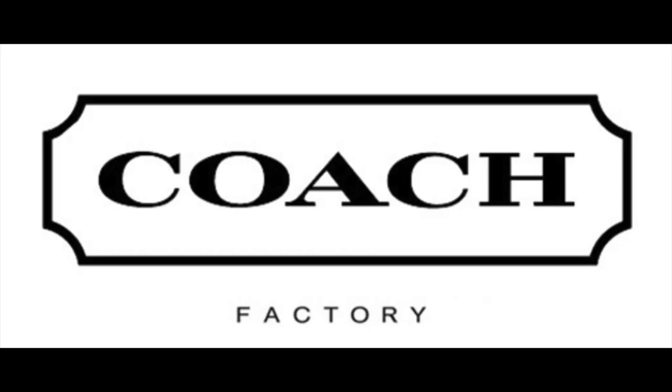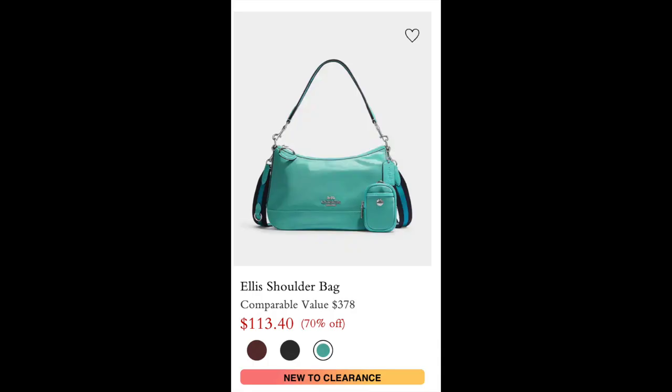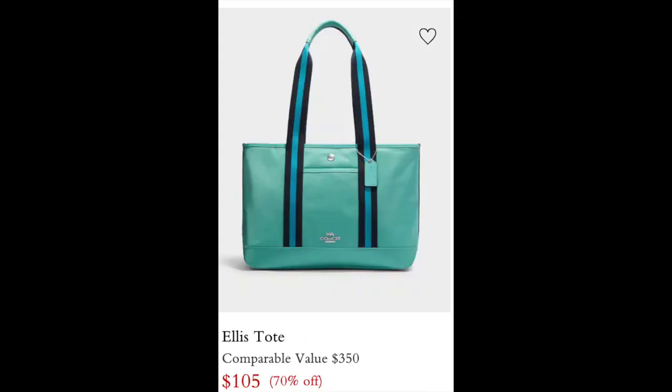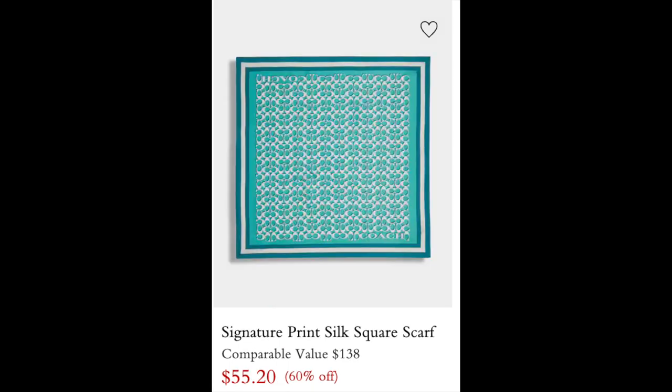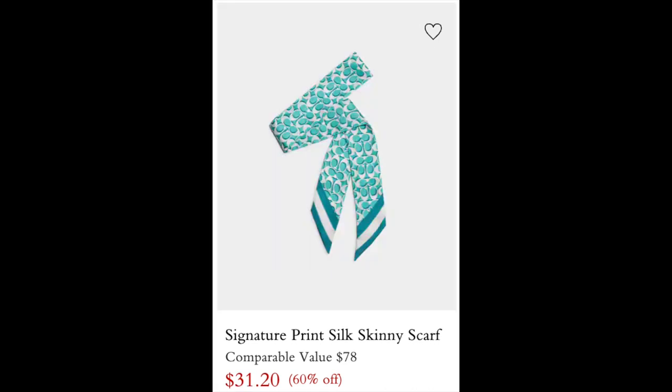Also able to find a few fun things at the Coach outlet. These items are all called blue green multi. Here we have the Ellis shoulder bag and also the Ellis tote, both coming in silver hardware. And here is an Ellis cosmetic case. I also noticed they had this scarf and also this skinny scarf — like a twilly.